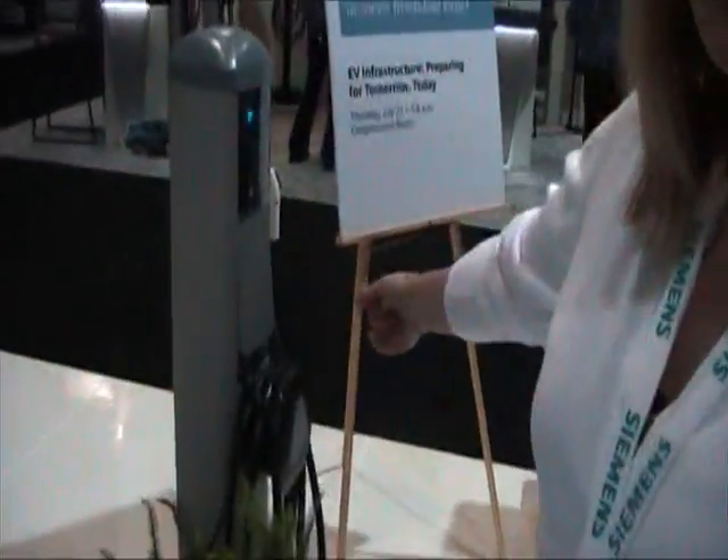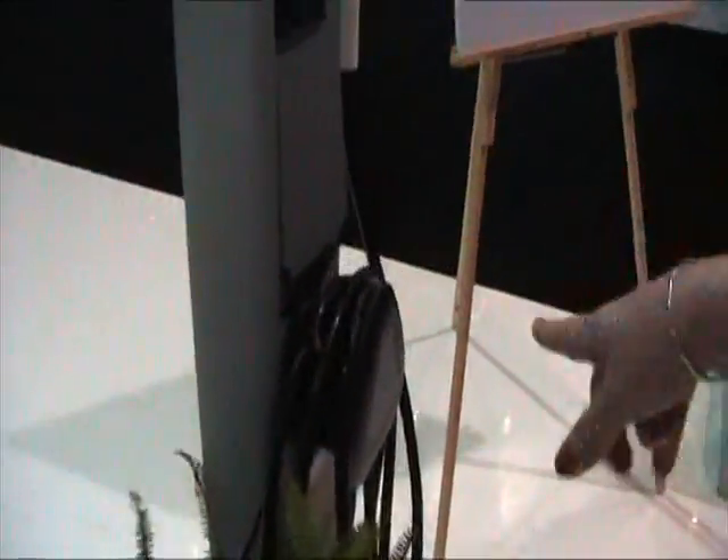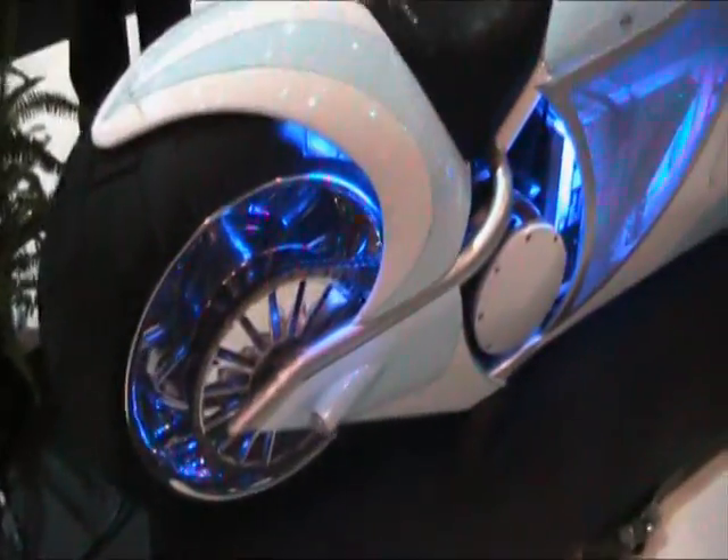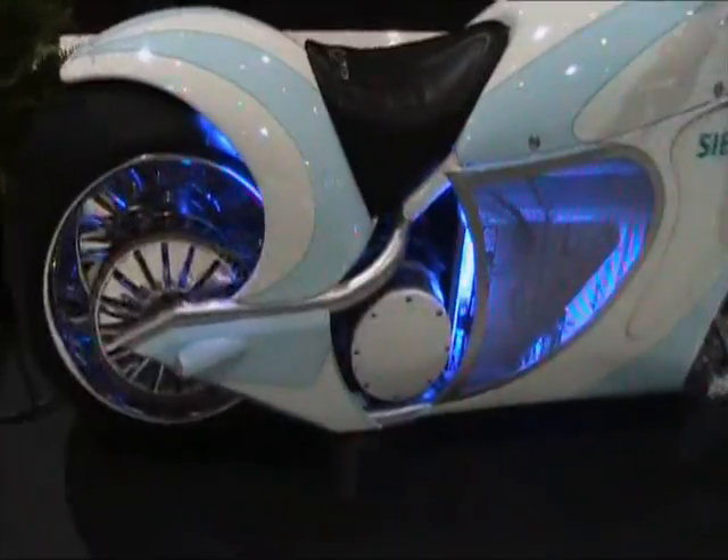This is one of our charging stations here — we have it plugged into. If you plug it into a charging station it will charge in about one to two hours, or you can plug it into a regular wall and it will charge in about five hours.